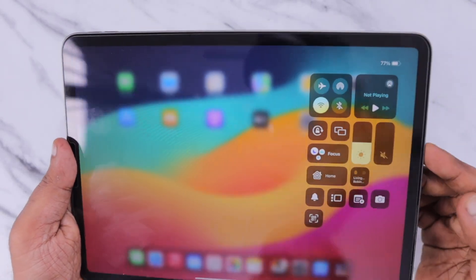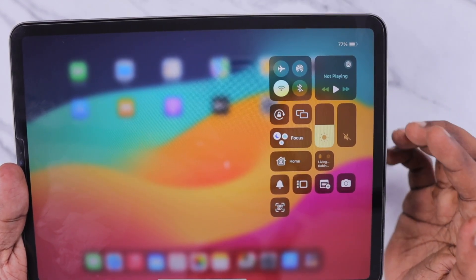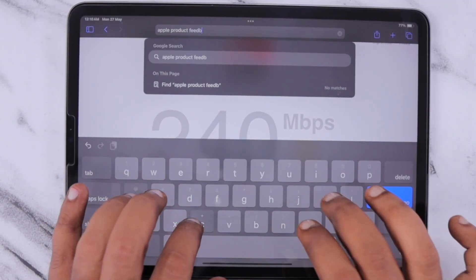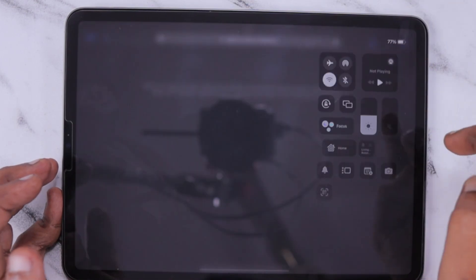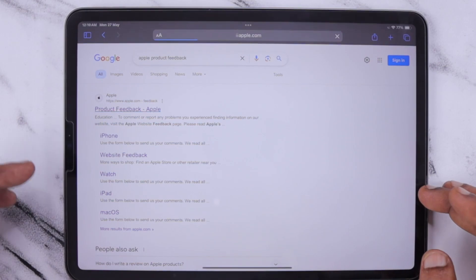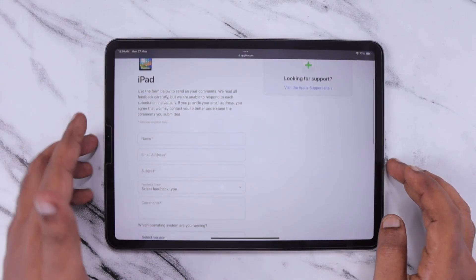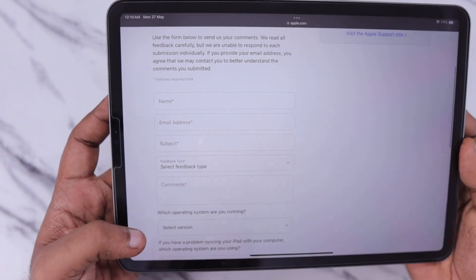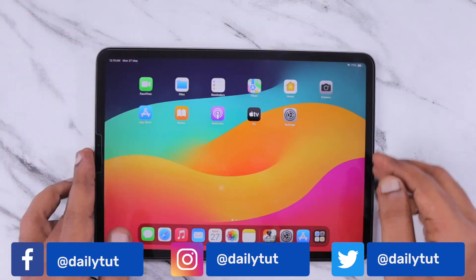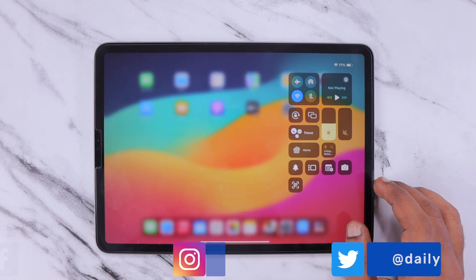Feel free to comment below so others can also try and fix their problem. You can submit feedback at apple.com using your Apple ID so Apple can notice and fix the problem sooner. If you forgot to turn off Wi-Fi, simply restart your iPad and then check the internet speed before playing your favorite games. I hope these tips helped you fix the iPad Wi-Fi slow connection problem — thank you and have a wonderful day.